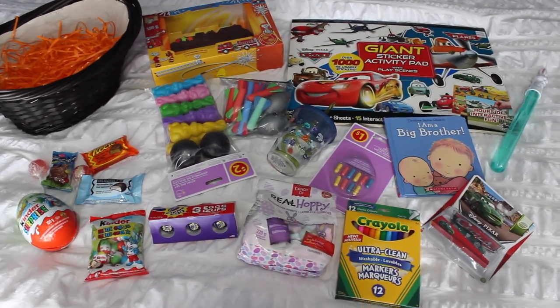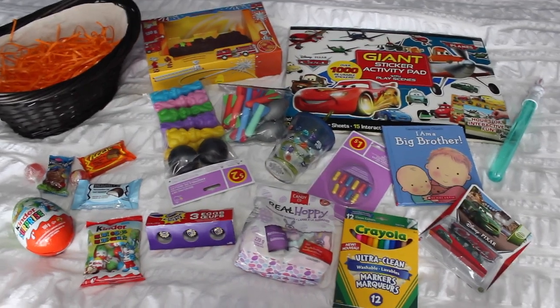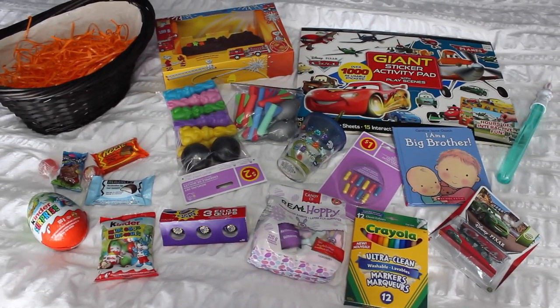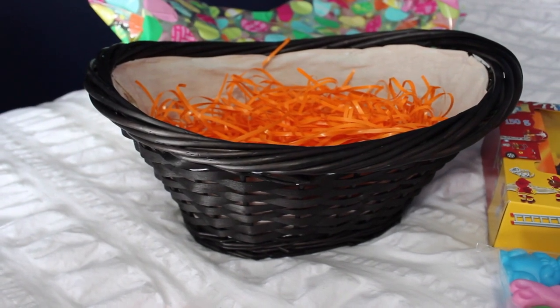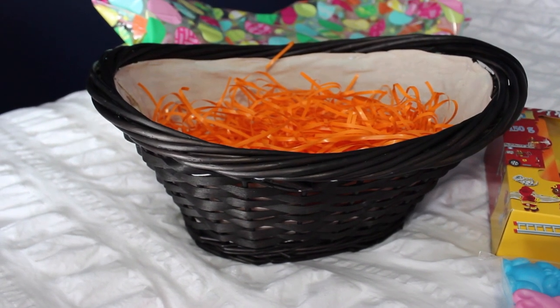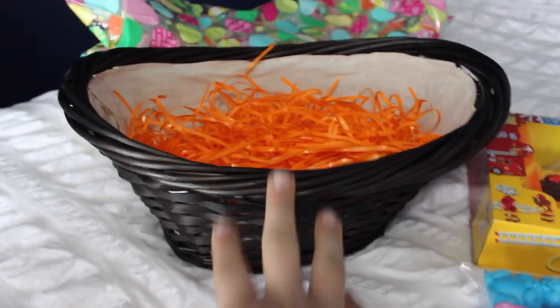I'll show you everything that we're getting and putting in his Easter basket or he's getting for Easter. Hopefully I can give you guys some ideas for your own kids. The basket we're using is the exact same basket I used last year. I honestly don't know where I got it — I think it's just been in my family forever — and I really like the dark wicker basket.